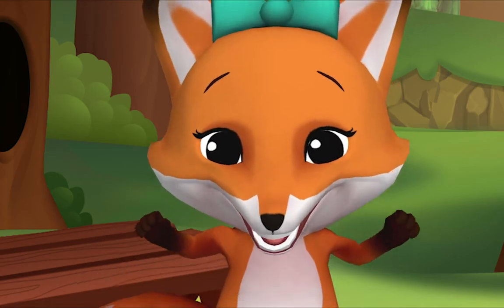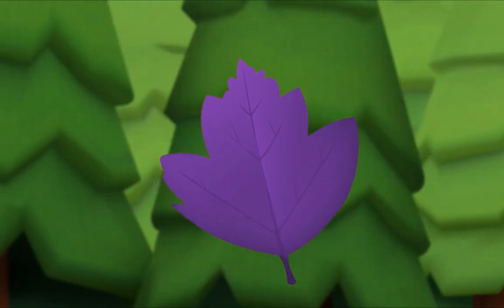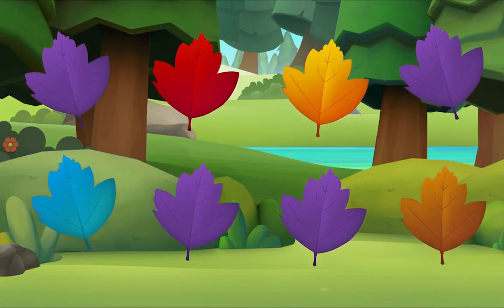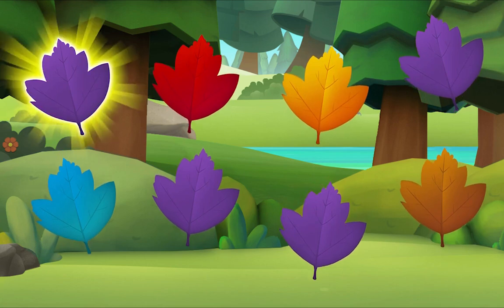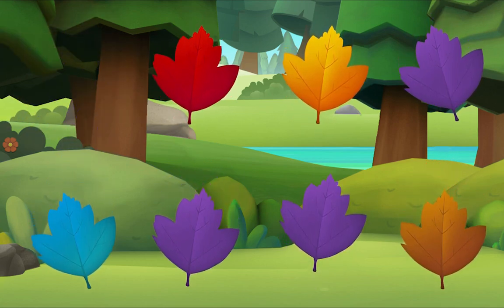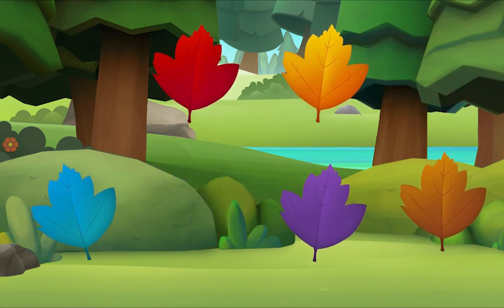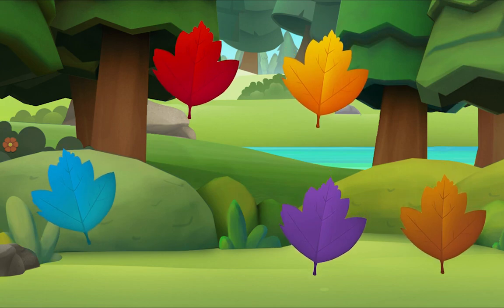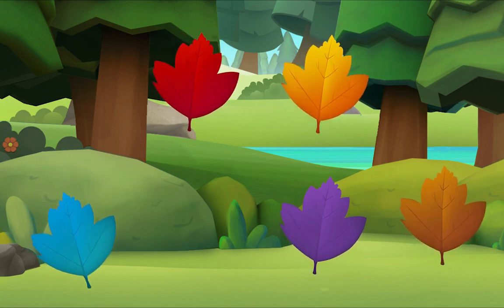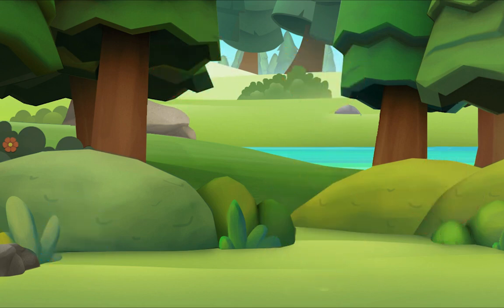I'm crunching leaves, but only purple leaves. I see one! Let's look for more. Let's look for one more. Do you see it? There it is. We did it! Yay!